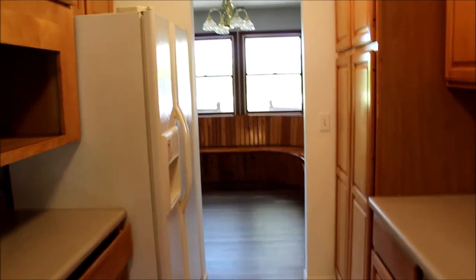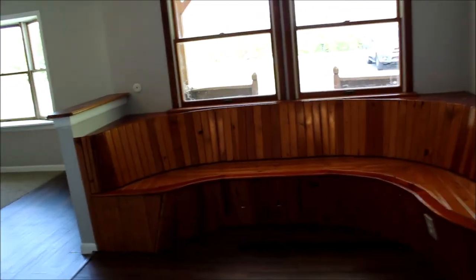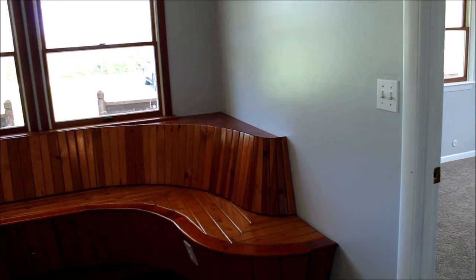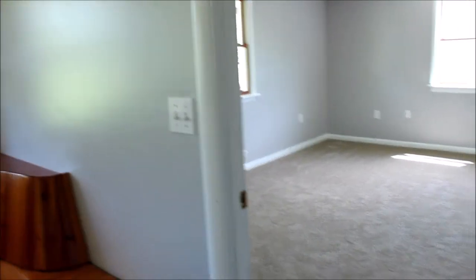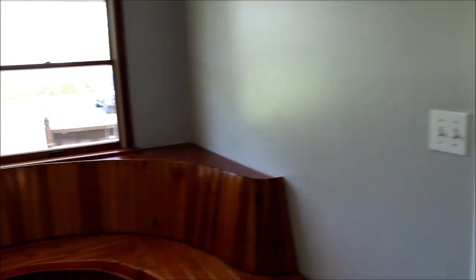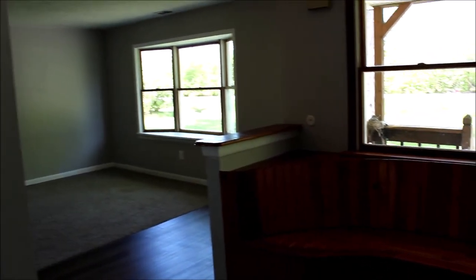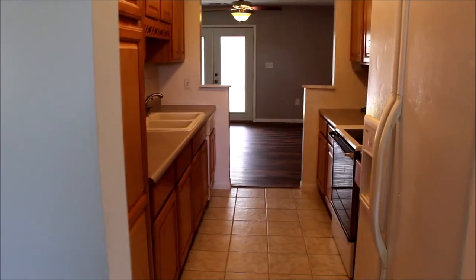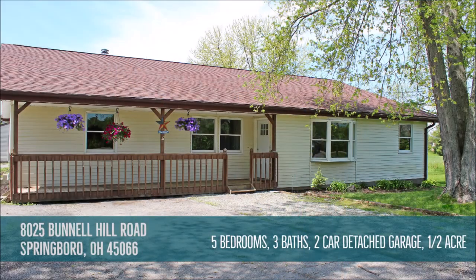I'll meet you back in the kitchen for some closing remarks. Thanks for taking this tour with me of this five full bedrooms, three full baths, 2,218 square foot, half an acre home. Roof new in 2015, city water, septic tank, new heat pump in 2017, and the septic tank was pumped in 2019. New flooring, new carpet, new paint, new trim — lots to offer in this house. Don't miss out. Call your realtor, call myself, and have a great day. See you at 8025 Bunnell Hill!